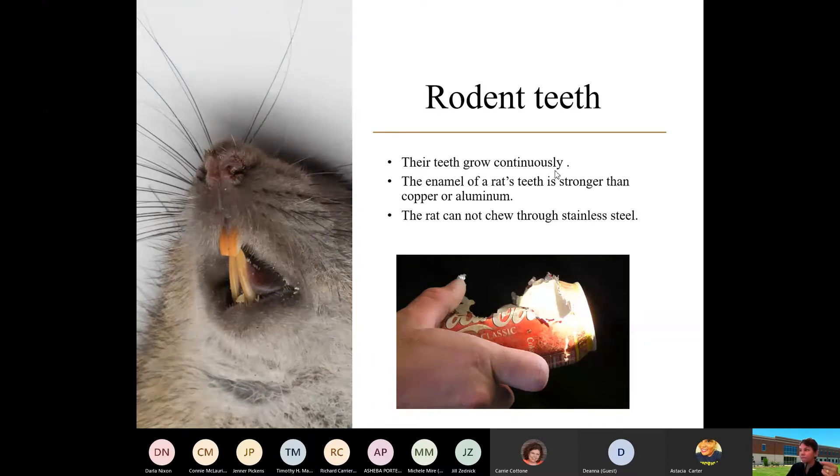Their teeth grow continuously. The enamel on the rat's teeth is stronger than copper and aluminum — it's very, very strong. The rat cannot chew through stainless steel, but you can see in this picture below that's an aluminum can that rats actually got into. It's no problem.